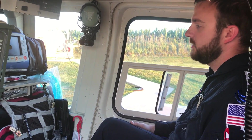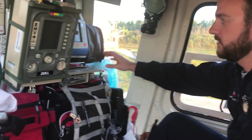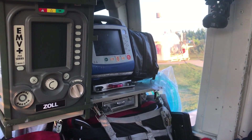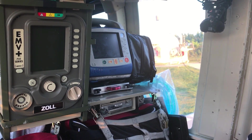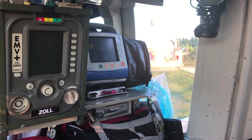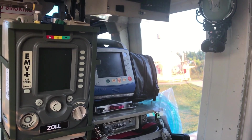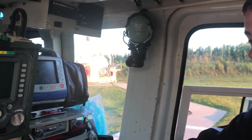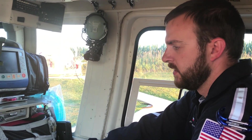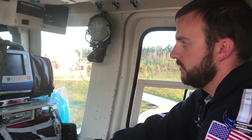During a patient flight, on my side of the aircraft I've got the cardiac monitor, so we can monitor the patient's heart rate, rhythm, blood pressure, pulse ox, and end tidal CO2. We can monitor their temperature, and if they have an invasive pressure line we can monitor art line pressures to get more accurate blood pressure. There are lots of different things we can do with our cardiac monitor.